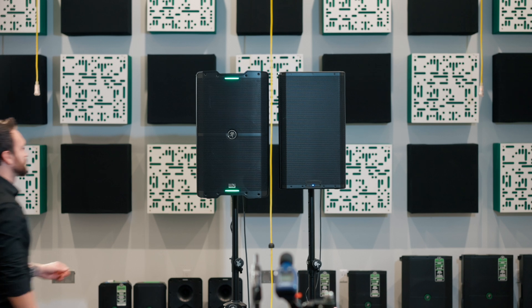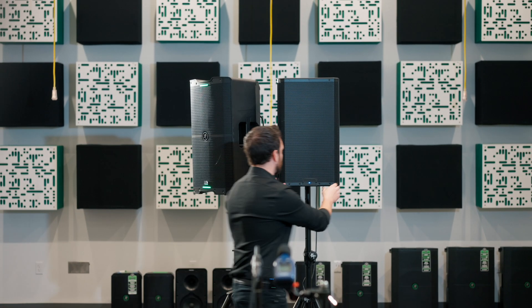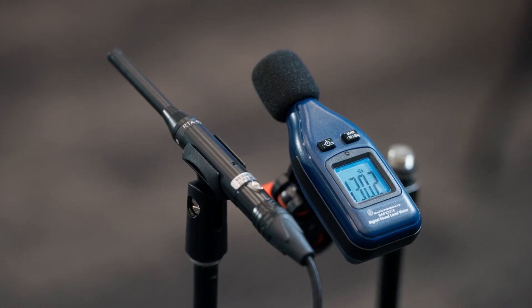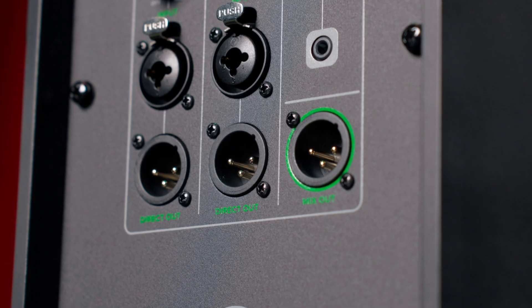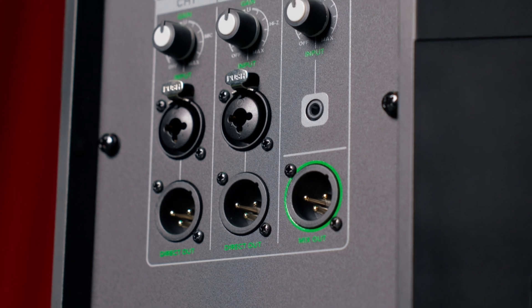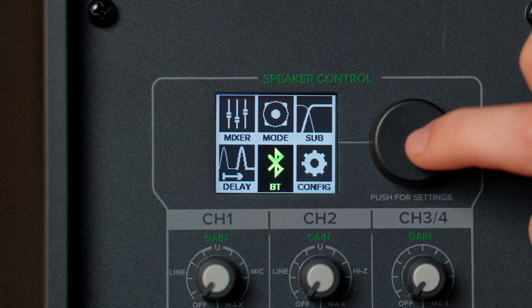We've conducted blindfold A-B tests and head-to-head comparisons against our competitors, and the results are clear: the SRM V-Class offers clean, non-fatiguing output at any listening volume. Our speakers come equipped with two locking combo inputs that support both XLR and quarter-inch connections, ensuring compatibility with a wide range of microphones, line, and instrument sources. Additionally, direct outs and mix outs allow for seamless integration with other speakers or subwoofers, plus a dedicated eighth-inch stereo aux and Bluetooth channel.